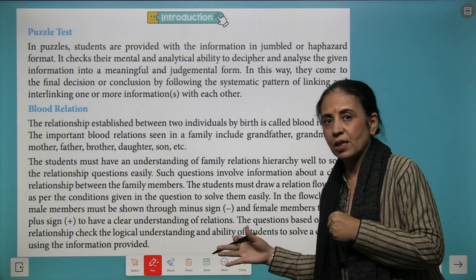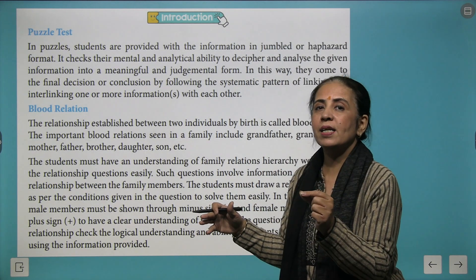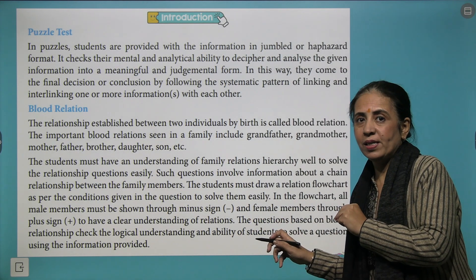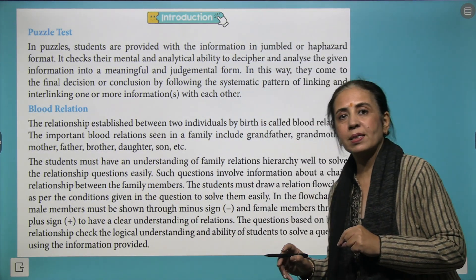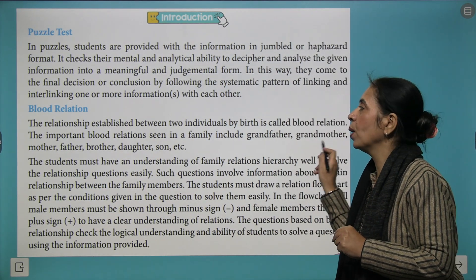These questions are really fun. Here are some tips: whenever you are indicating a male, write a minus sign in front, and when indicating a female, represent it with a plus sign. Generation up goes with an upper arrow, and generation down goes with a lower arrow.